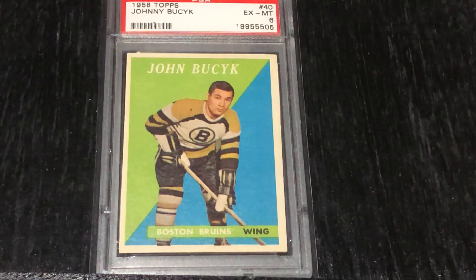Bucyk was one of those rare players whose numbers got better with age. He had his only 50-goal season when he scored 51 goals in 1970 at the age of 35, making him the oldest player in history to do so at that time. He also had the second-highest goal total of his career — 40 goals — at age 37, and the third-highest total of 36 goals at age 40. He played 23 seasons from 1955 to 1978, finishing with 545 goals and 794 assists for 1,339 points in 1,436 games. He was inducted into the Hockey Hall of Fame in 1981, and in 2017 was selected as one of the 100 greatest players of all time in the NHL.